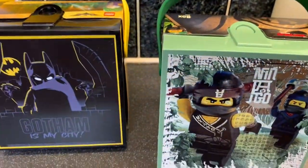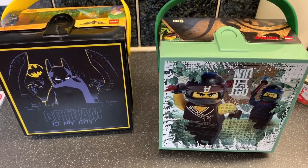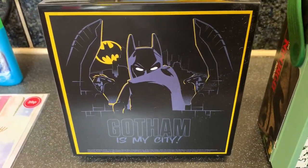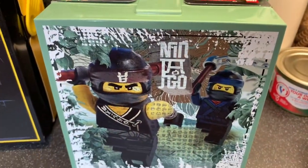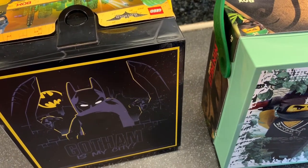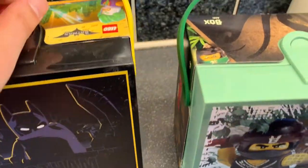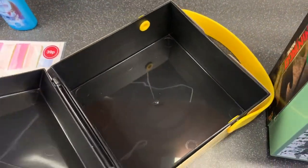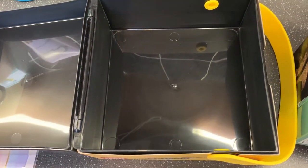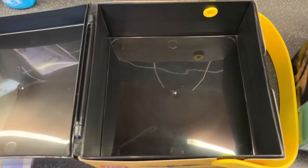Then mum picked these up for the boys — these Lego Batman and Ninjago lunch boxes. She got the Batman Gotham City one and the Ninjago one. You get a handle and they're a really really good size inside. You could even put little kids' toys and treasures in them as well.